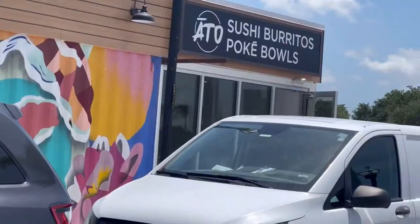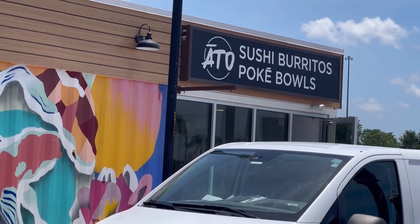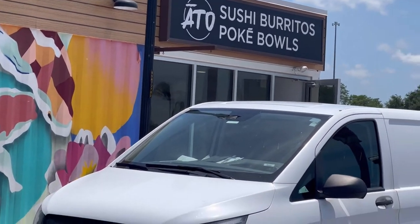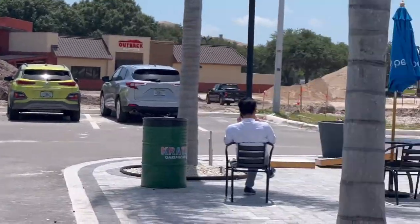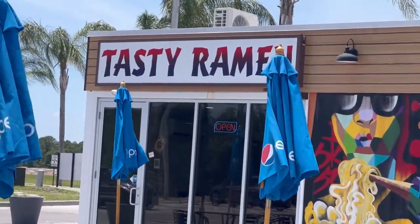And then sushi burrito poke bowls — sounds really good. And here's a ramen noodle place called Tasty Ramen.